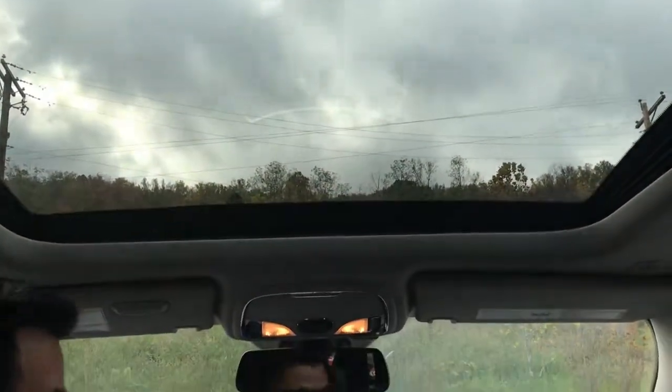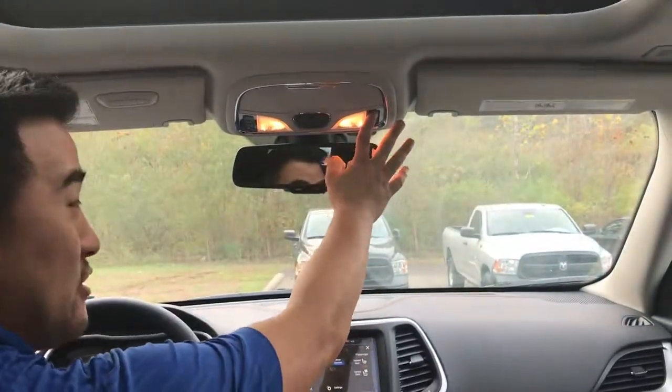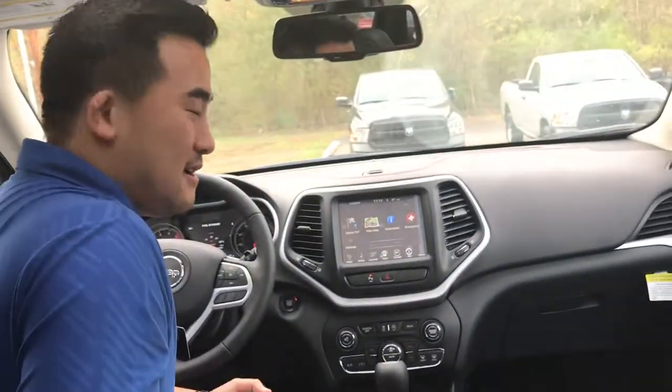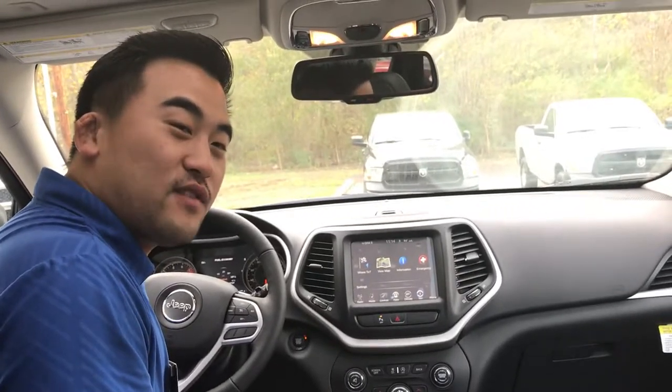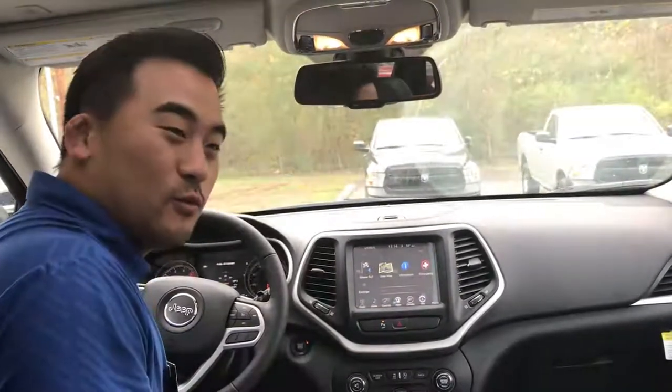Guys, this vehicle's an amazing find. It's got everything you could ever want, need, and then some. Come on down to Goldie Auto, Huntington, West Virginia. My name's Zach Lusher, phone number's 304-288-5286. We'll see you soon.